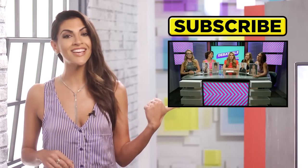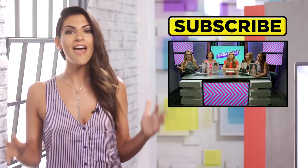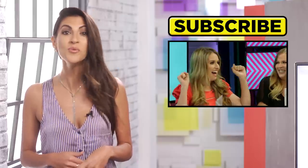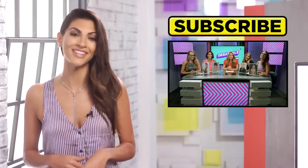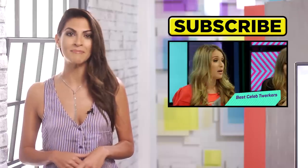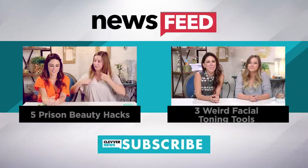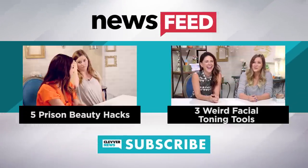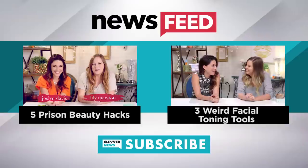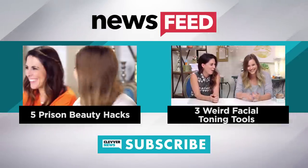After that, click right over here to check out Clevver's first ever episode of Debatable, where we battle it out on who we think is the best twerker in Hollywood. Thanks for hanging out with me right here on Clevver News, I'm your girl Miriam Issa, and I'll see you guys next time. Start your weekend off right with five prison beauty hacks to the left — but don't actually go to prison — and click to the right to check out three weird facial toning tools.